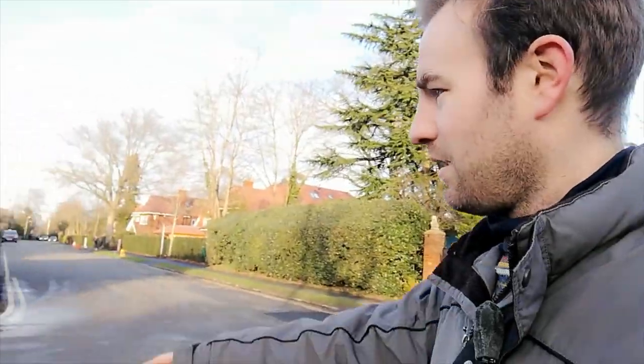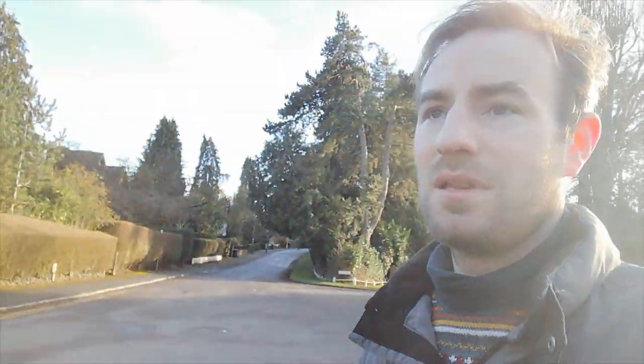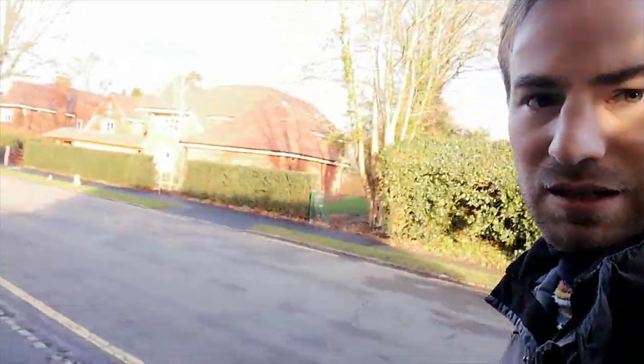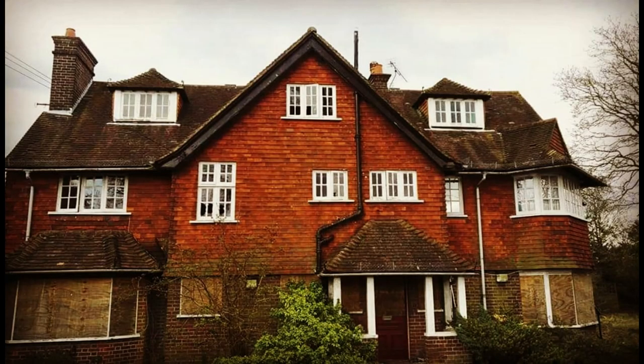This road here is Latchmore Avenue — we're not going down there today, we're going to continue down Oval Way because I have a few things to show you. Just up here are three new houses — the newest development on Oval Way. Before they were built, approximately where two of them stand was a big retirement home, which was derelict for quite a long time, and where the third one is there was a small rendered bungalow. I'll put a picture in now so you can see the retirement home they demolished.